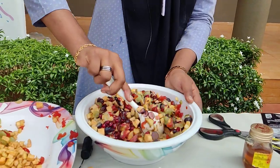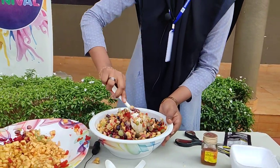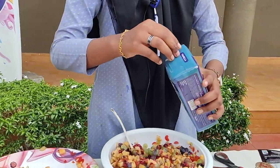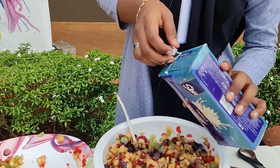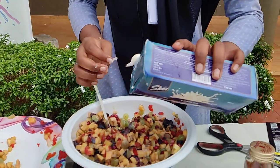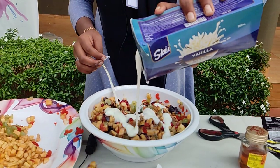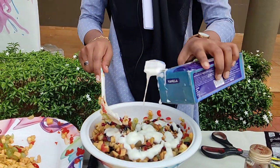Add a little quantity of chocolate syrup and mix it well. Then add vanilla ice cream. Mix it well.